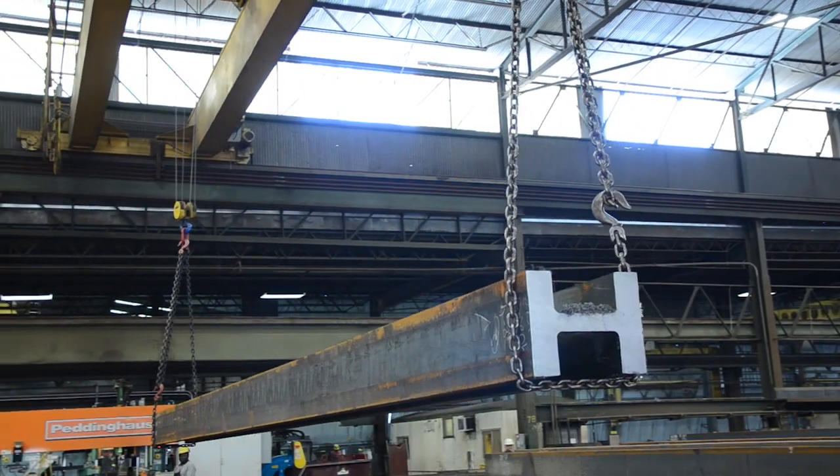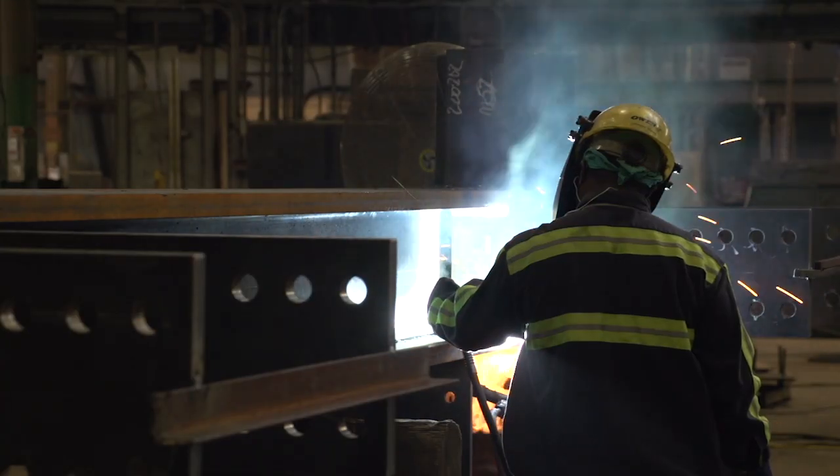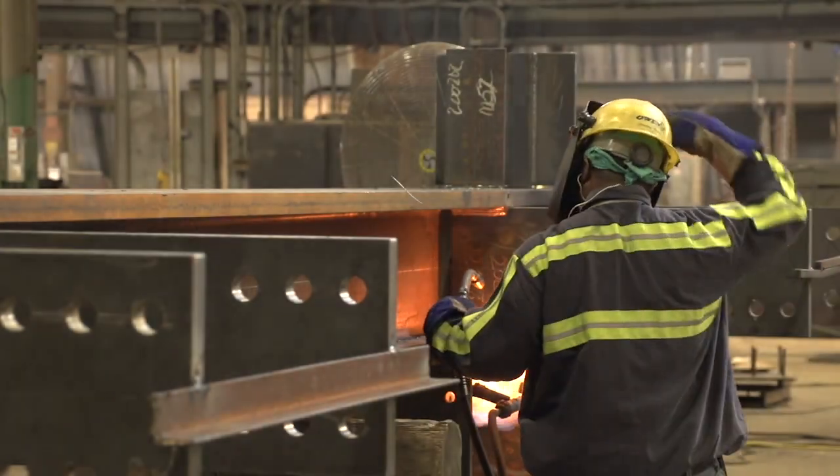Most of the steel here is going to be substantial steel. We range anywhere from a couple hundred pounds to we just shipped a couple pieces in excess of 70 tons each. We're doing Tower 3 at the World Trade Center site, which is about 28,000 tons worth of steel.